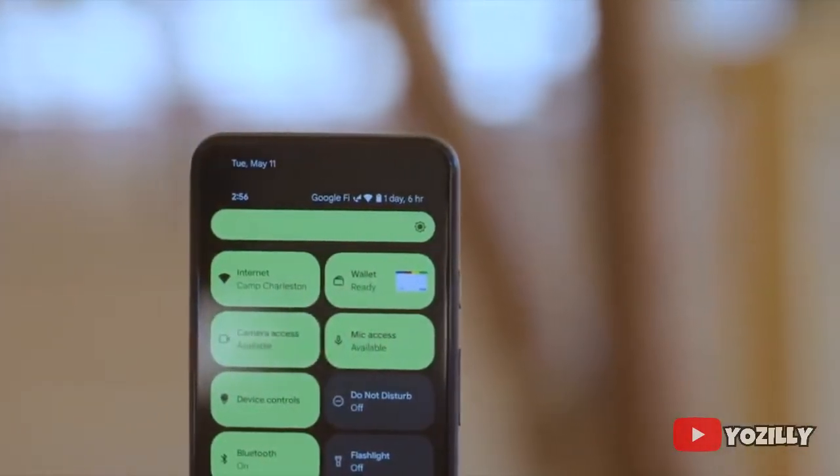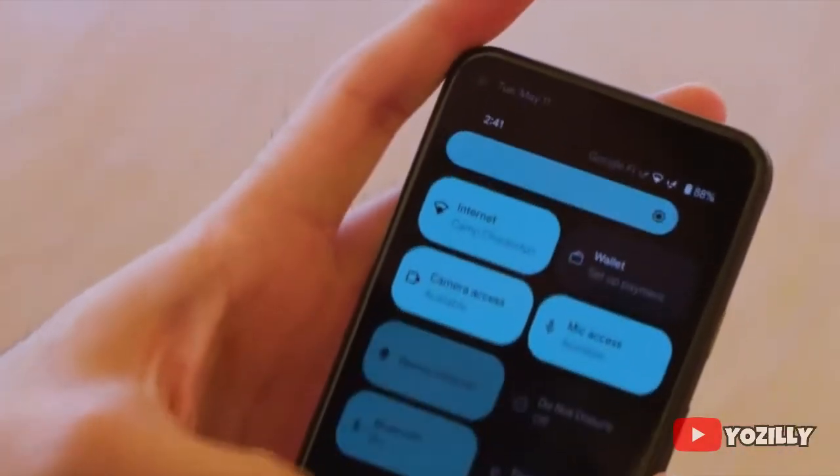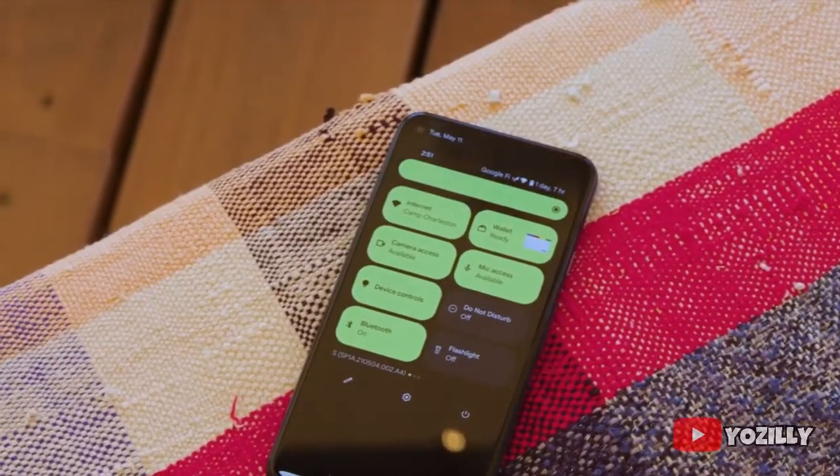it will bring all the Android 12 features like the built-in Material You design, thick brightness bar, privacy indicators, and all the basic Android 12 features that you get on any other Android 12 update.